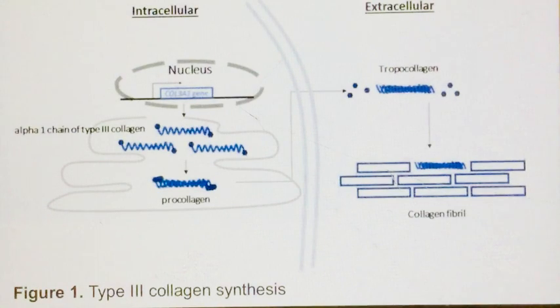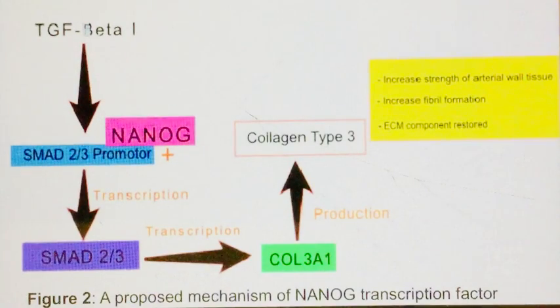The first treatment is a method to restore normal alpha-1 chain of type 3 collagen by introducing a transcription factor Nano. This idea was suggested and tested by a group of scientists in the United States and published in the FASEB journal recently. The paper suggested that by introducing the transcription factor Nano, it up-regulates collagen type 3 expression, allowing the normal type 3 collagen formation process to restore.